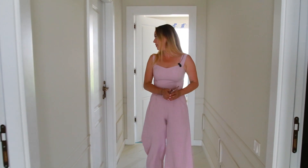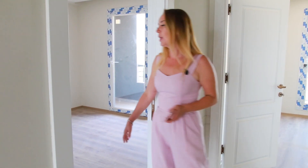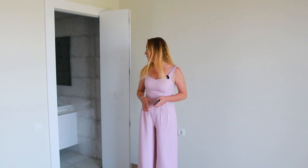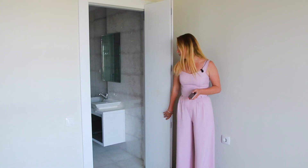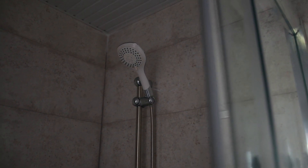Первая спальня — главная родительская. В ней есть собственный санузел. Во всех комнатах установлены радиаторы. Санузел достаточно просторный: установлен шкаф, душевая кабина, раковина и унитаз.